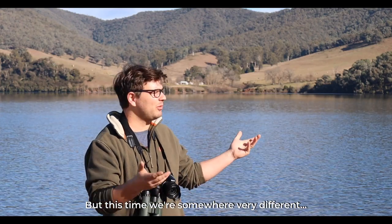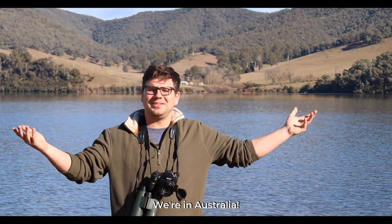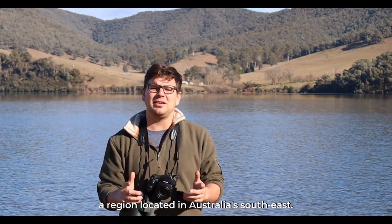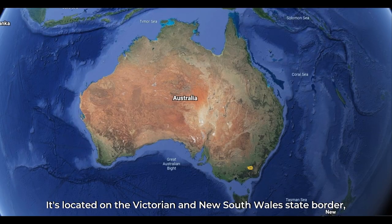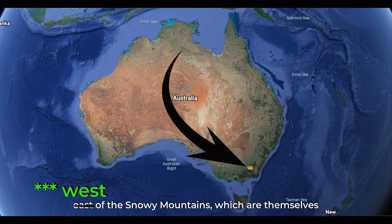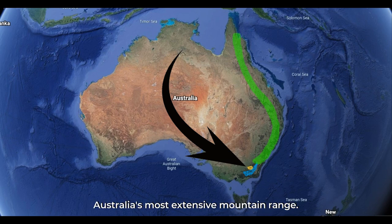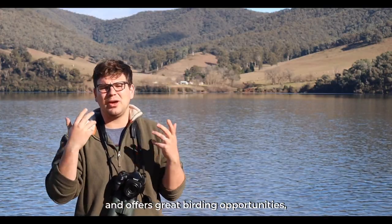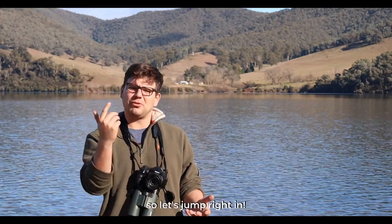But this time we're somewhere very different — we're in Australia. Specifically we're in the Upper Murray, a region located in Australia's southeast. It's on the Victorian and New South Wales state border, east of the Snowy Mountains, which are part of the Great Dividing Range, Australia's most extensive mountain range. The Upper Murray hosts a great diversity of flora and fauna and offers great birding opportunities. So let's jump right in.